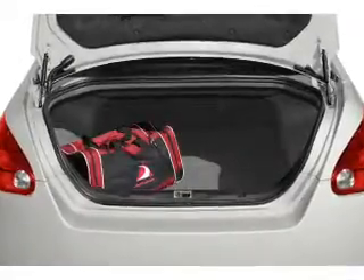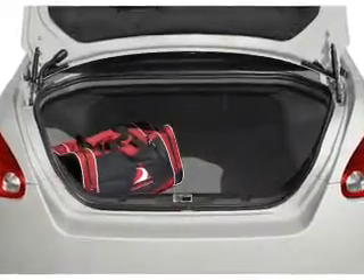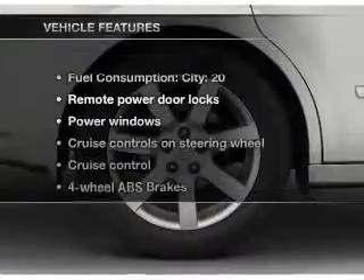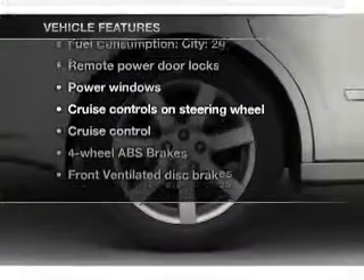Brake safely with the anti-lock braking system. This car has separate passenger temperature controls. Let the sun shine in with a sunroof. Plus enjoy these notable features that are included in this vehicle.